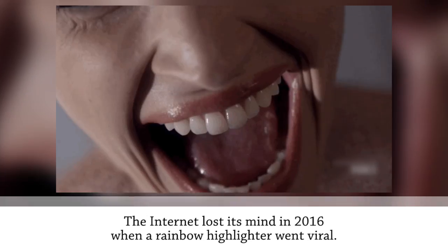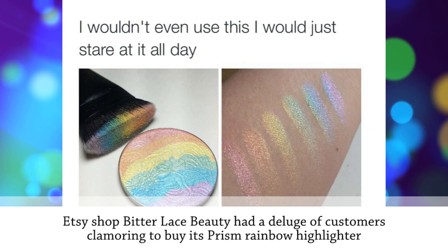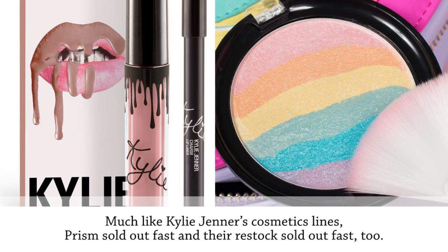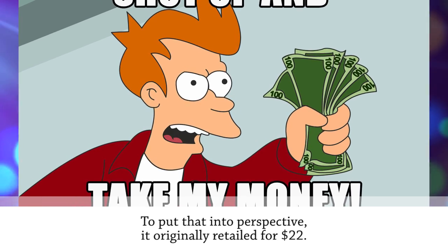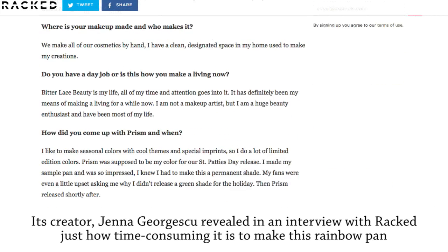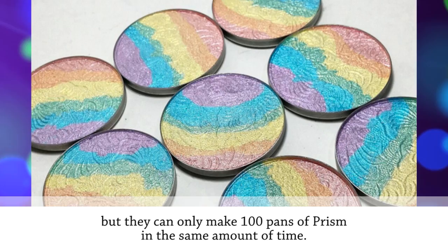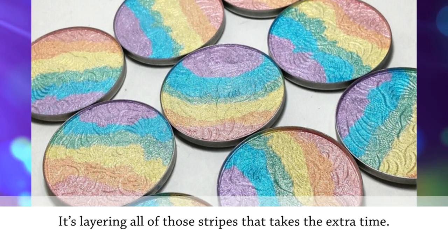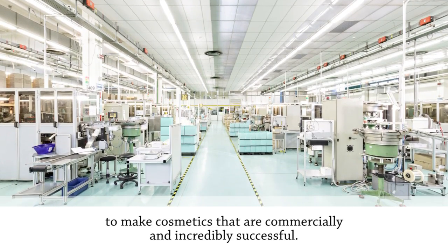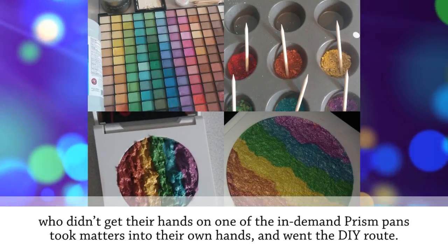The internet lost its mind in 2016 when a rainbow highlighter went viral. Etsy shop Bitter Lace Beauty had a deluge of customers clamoring to buy its Prism Rainbow Highlighter after a Reddit user saw a meme of the product. Much like Kylie Jenner's cosmetics lines, Prism sold out fast — and people even paid over $1,000 for a pan on eBay, despite it originally retailing for $22. Creator Jenna Georgescu revealed that in 12 hours her team can make 500 to 1,000 pans of their other colors, but only 100 pans of Prism in the same time, because layering all those stripes takes much longer.